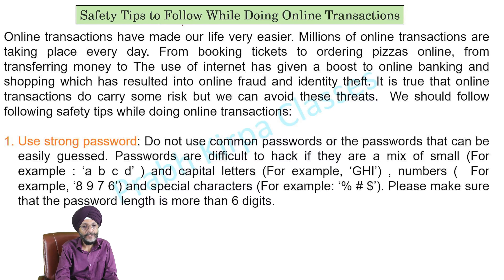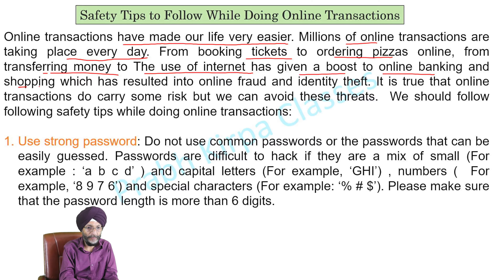Safety tips to follow while doing online transactions. Online transactions have made our life very easier, and millions of online transactions are taking place every day. From booking tickets to ordering pizzas online, from transferring money to the use of internet, has given a boost to online banking and shopping, which has resulted in online fraud and identity theft.